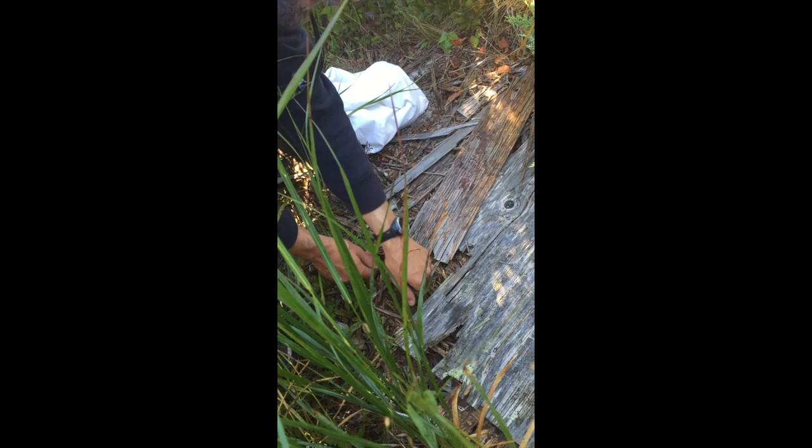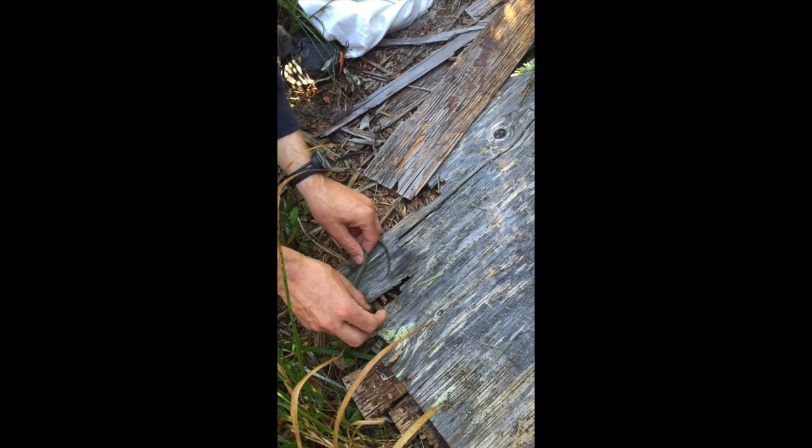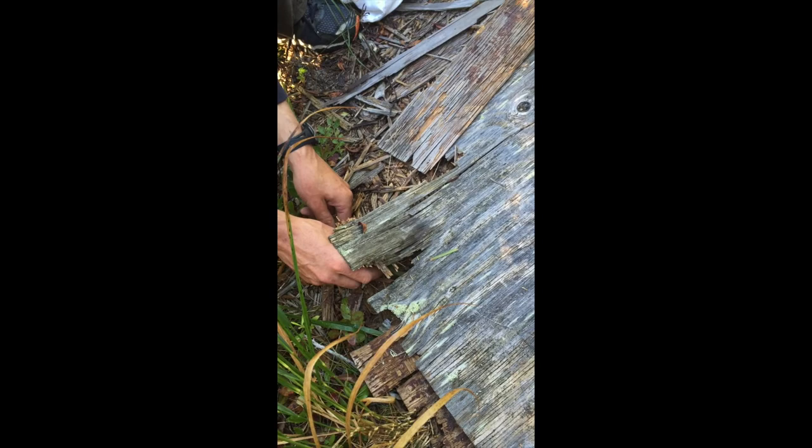You never want to lift up something and put it on top of a snake — they will not appreciate that, and you can crush them, actually. There we go, it's going right underneath this board. If he wants to move away, we'll just let him go. We always try to put the snakes back right where we found them.